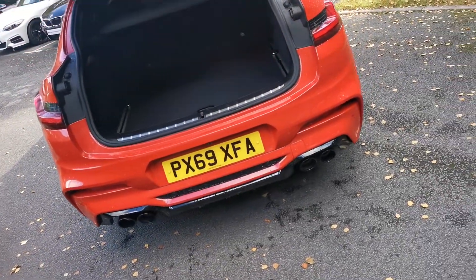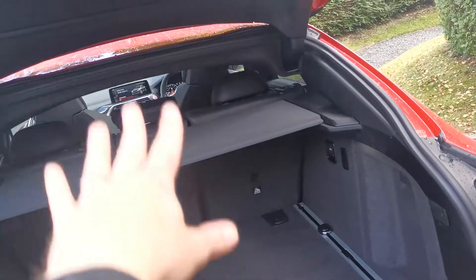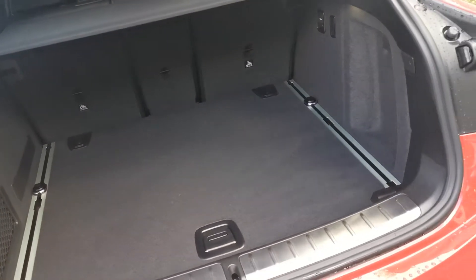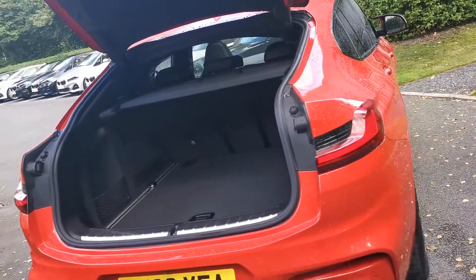The tailgate is standard on the X4 with a nice deep boot capacity. The two load covers clip out and slot underneath the false floor if you need extra boot capacity, and there are handy split-folding rear seats which can be operated from the back of the car.